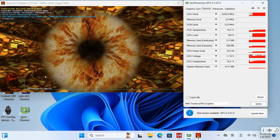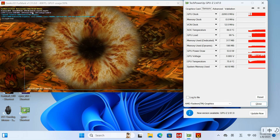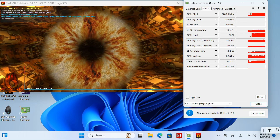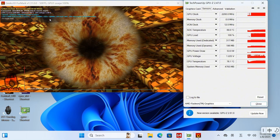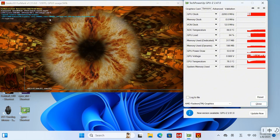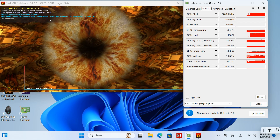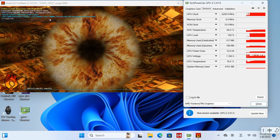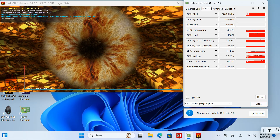In the Furmark HD test, the FPS stabilized at approximately 50. The graphics card frequency held steady at 2,200 MHz, with a power output of 54 watts, exhibiting remarkable stability. The graphics card temperature hovered around 70 degrees, which did not exert significant pressure on the cooling system. The GPU consistently maintained its peak performance state.